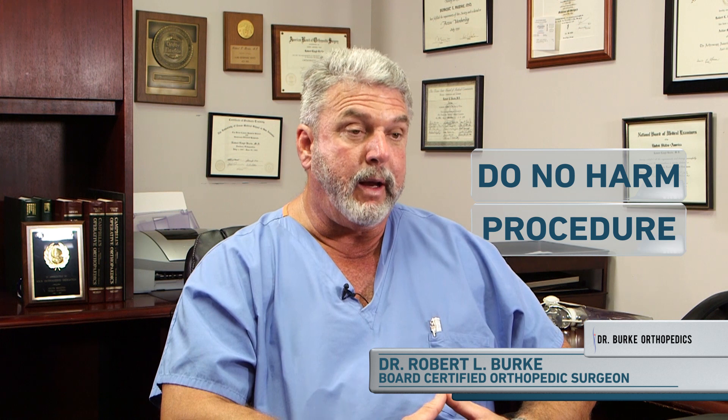It truly is one of the only treatments that I have to offer that is truly a do no harm procedure. Given that fact, there are specific indications for stem cell therapy. The main problem that we see in the vast public arena of stem cell therapy is the utilization of stem cell treatment for various conditions that have not really been looked into as far as the efficacy of them. Stem cell therapy for me is a tool. Just as I would do a knee replacement, a knee arthroscopy, or repair a broken bone, each of those has an indication for an appropriate treatment.